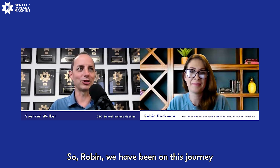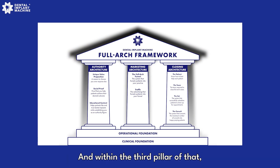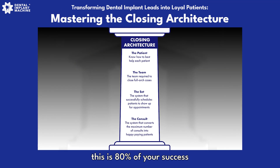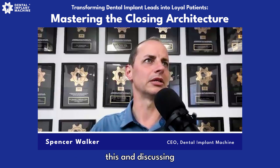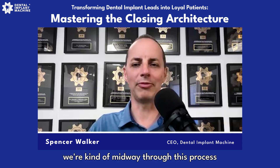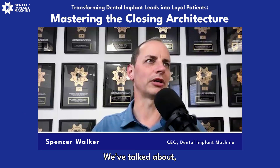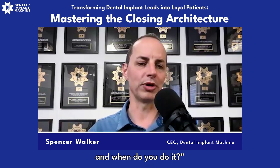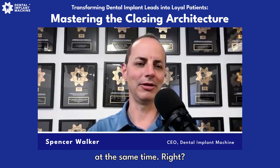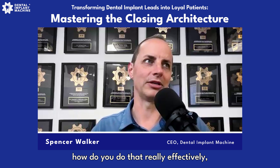Robin, we have been on this journey to teach doctors and their teams the Full Arch Framework. Within the third pillar of that, there's the closing architecture. I frequently tell people this: 80% of your success is getting your system in place, building your team, and making sure they are very well trained. We're kind of midway through this process — laying out the system and talking about what do you do and when do you do it, and how to do it really effectively.